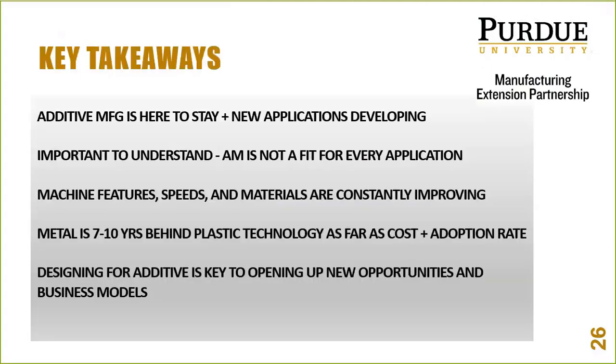To wrap up: additive is not a fad — it's here to stay. Stay on top of it or talk to us at Purdue MEP. It's not a fit for every application; it's another tool in the toolbox — arguably the best tool, but it's not going to replace a lot of traditional manufacturing methods despite what you may have heard. Features, speeds, and materials are always improving. Metal additive is really coming on strong — it's behind plastic but coming on fast, and in the next five years it's going to explode into so many new markets.